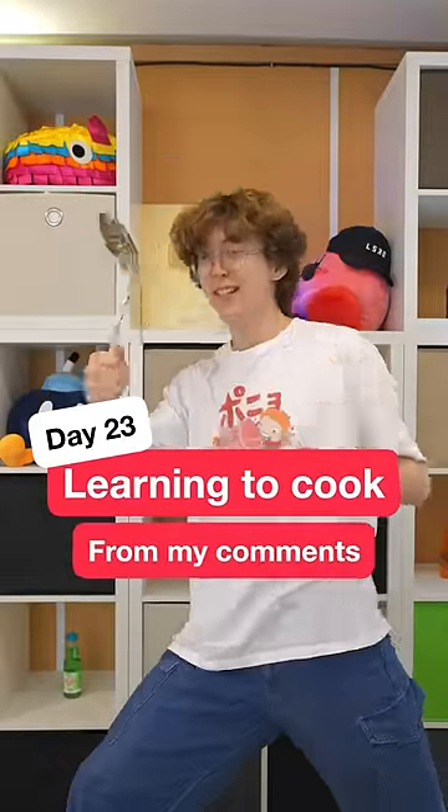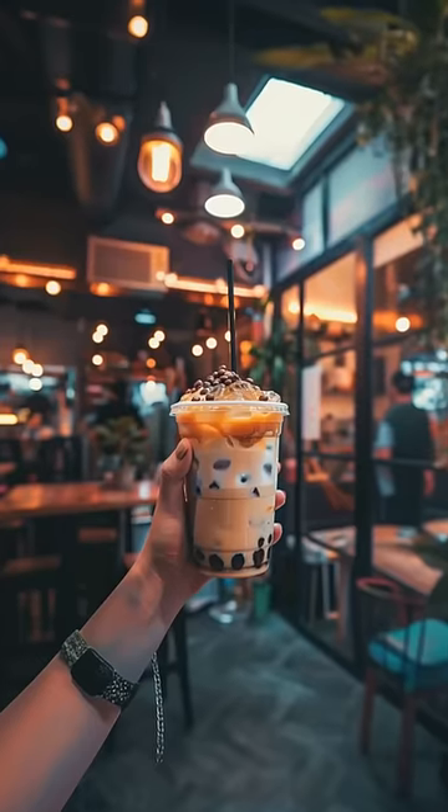Day 23 of learning to cook from my comments. Today's dish: boba tea.